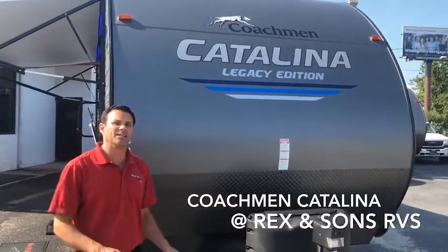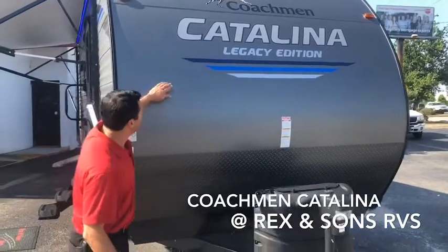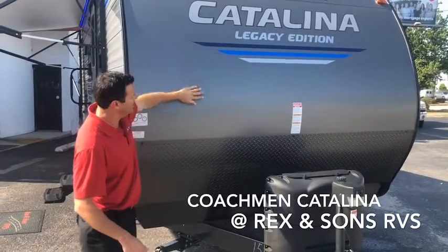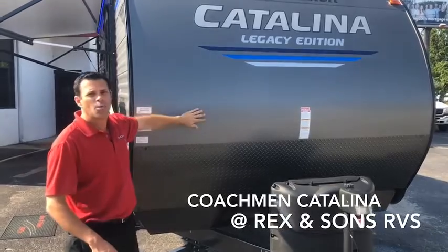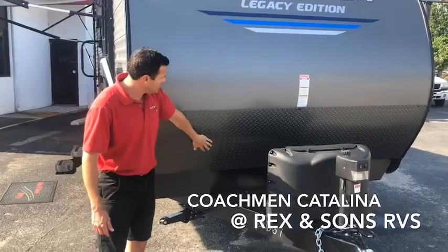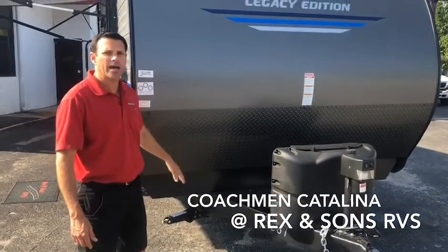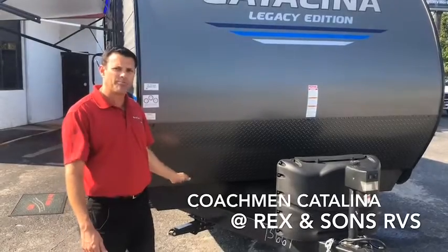Here are some of the features that Coachman Catalina does a little better than some of the others. First of all, notice on the front end the slick front finish, which really helps out with aerodynamics for ease of towing. Also notice the front black diamond plate rot guard to help out with the road debris that gets thrown up from your vehicle.